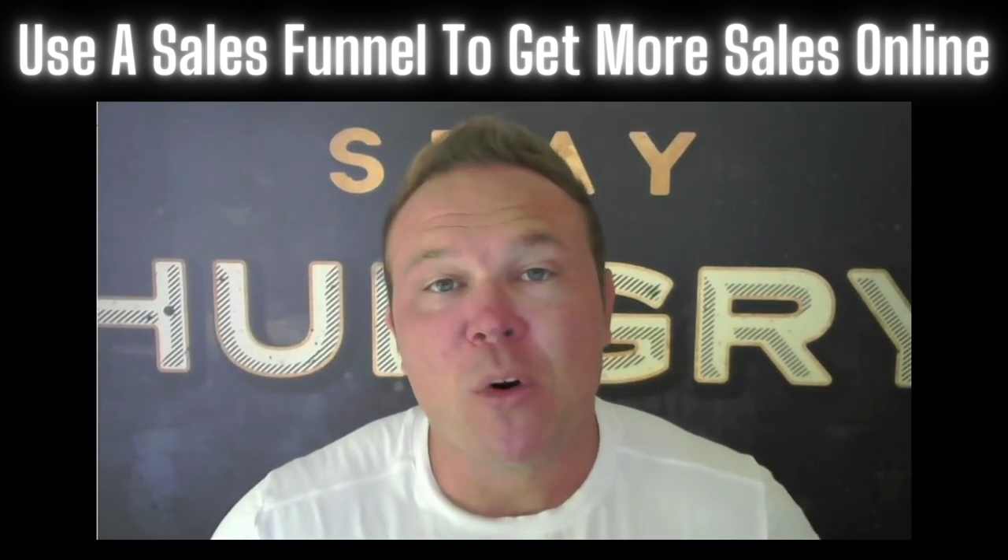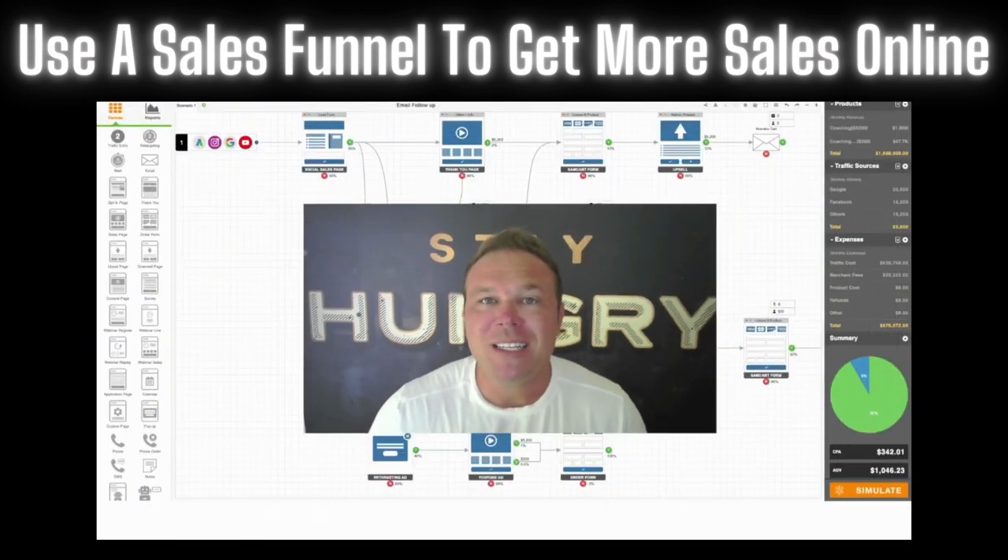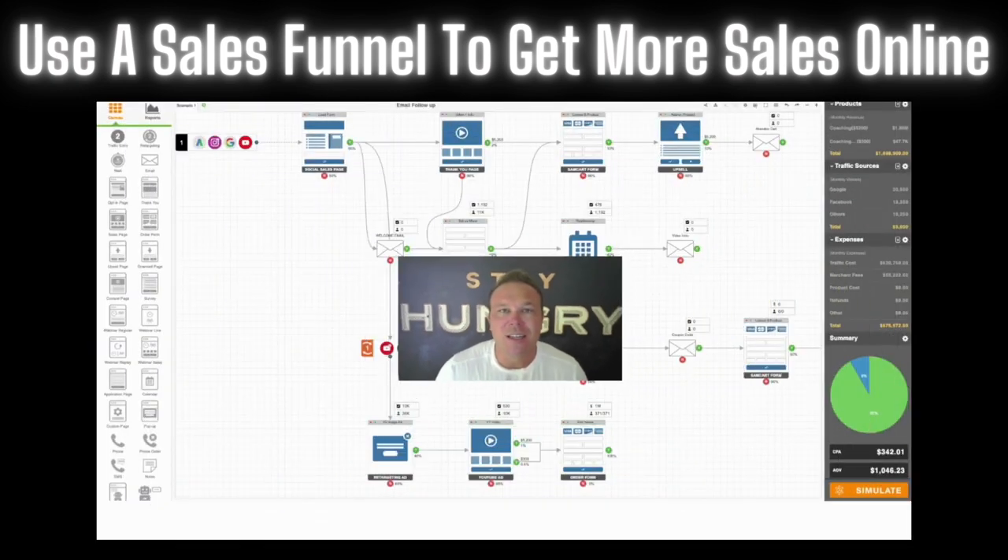Sales funnels are one of the most important things to a business. It's like having a blueprint for a house — you don't have one, you need to have one. This is what it looks like here. Don't let this overwhelm you. I'm gonna be splitting my screen back and forth. A lot of people look at this and they're like, this looks like a lot, but guess what? It's gonna make you a lot of money.